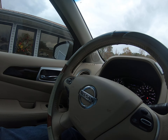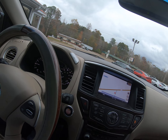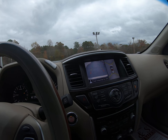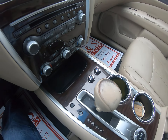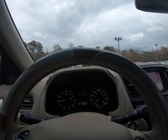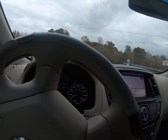Got navigation, of course steering wheel controls, auxiliary, USB, Bluetooth, backup camera, four-wheel drive right here, heated and cooled seats. No lights on except for the gas light — we'll put some gas in for you. 148,000 miles.